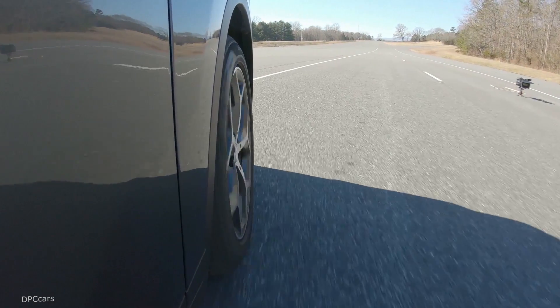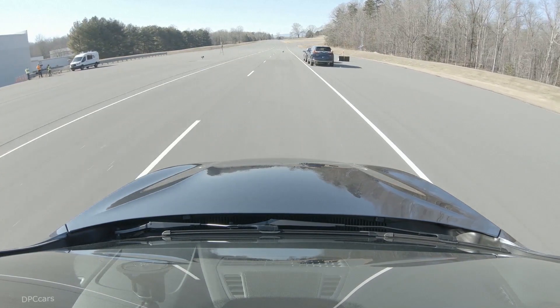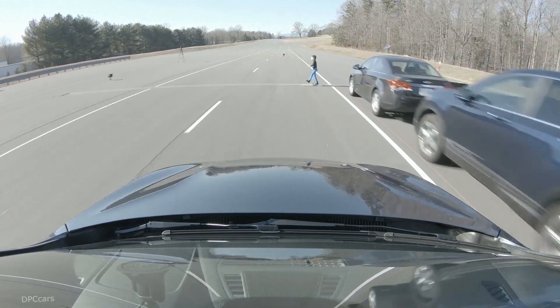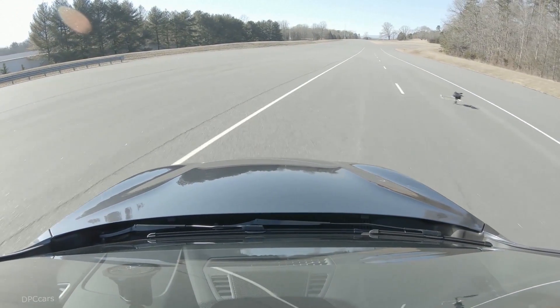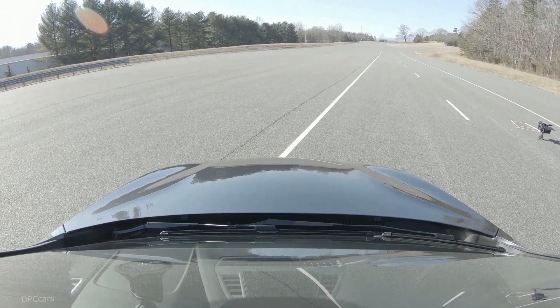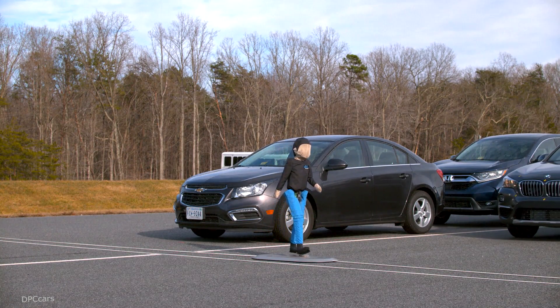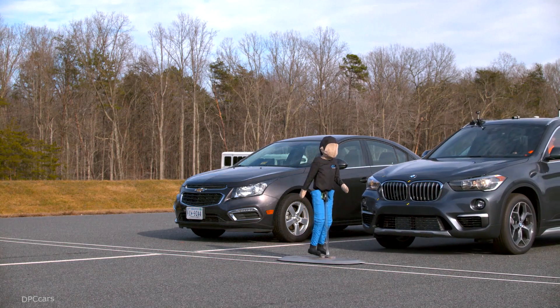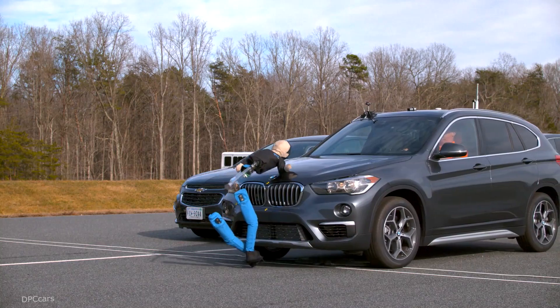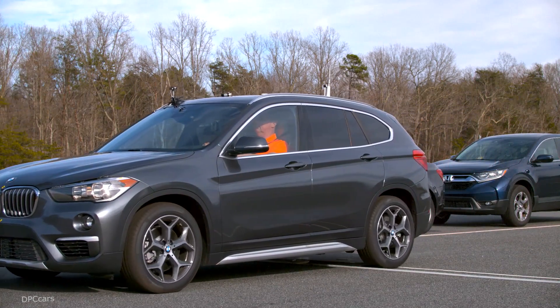Roughly two-thirds of 2019 model vehicles with front crash prevention have pedestrian auto brake capabilities. Some of those also include bicyclist detection or large animal detection. An Institute study estimates that systems like the ones we tested have the potential to mitigate or prevent up to 65% of pedestrian crashes and 58% of pedestrian fatalities if all vehicles were equipped with these systems.